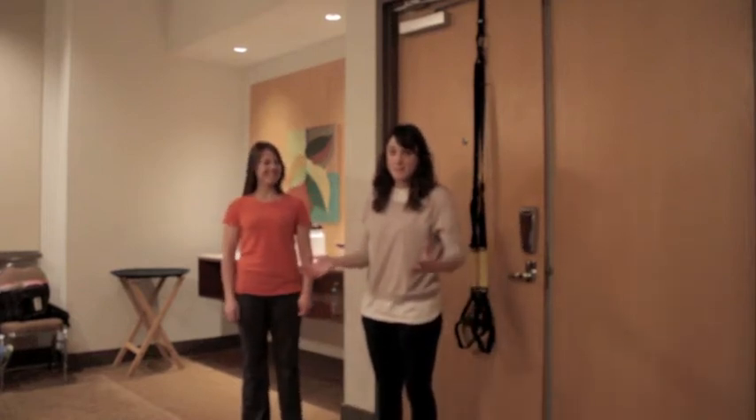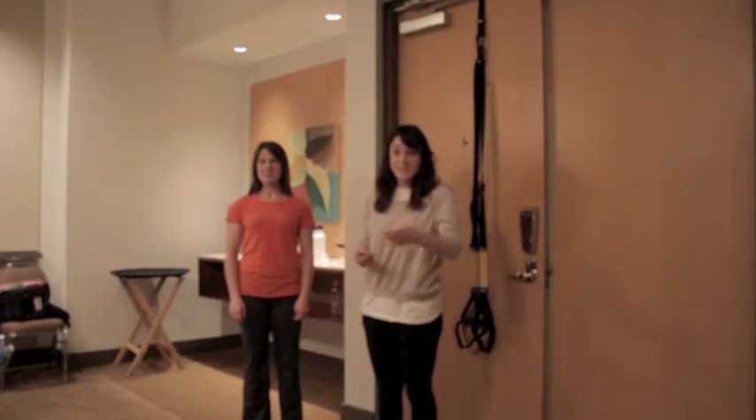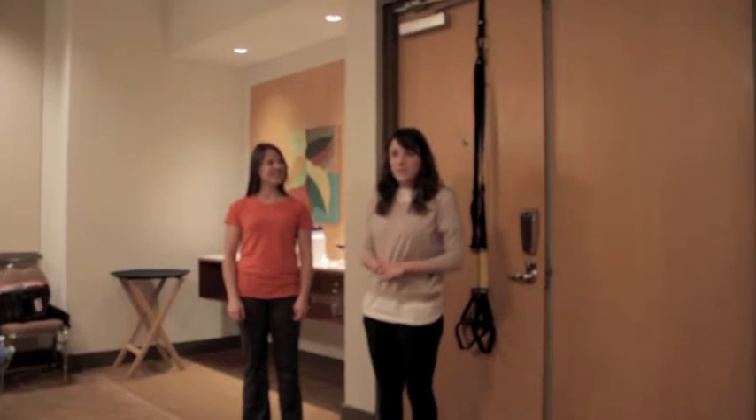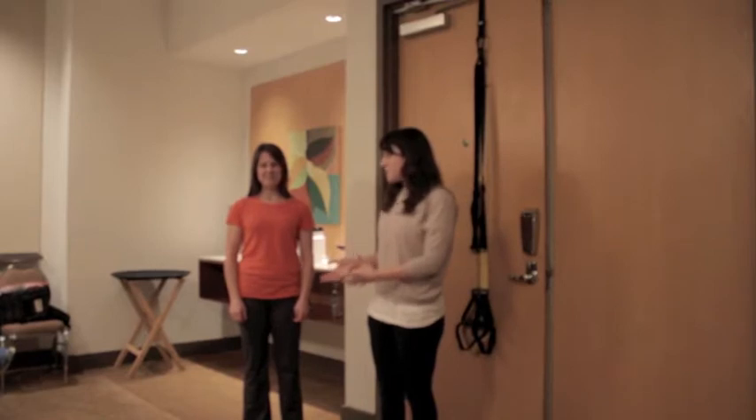Welcome everyone to a different type of episode of PTTV. Today we're live from CSM 2013 in San Diego. Normally we do this remotely, but today we have a live audience. Some of you are watching online — if you have questions, go ahead and tweet them in PTTV CSM. Today we're joined by Sydney James, an expert with TRX, who's going to demo some stuff.